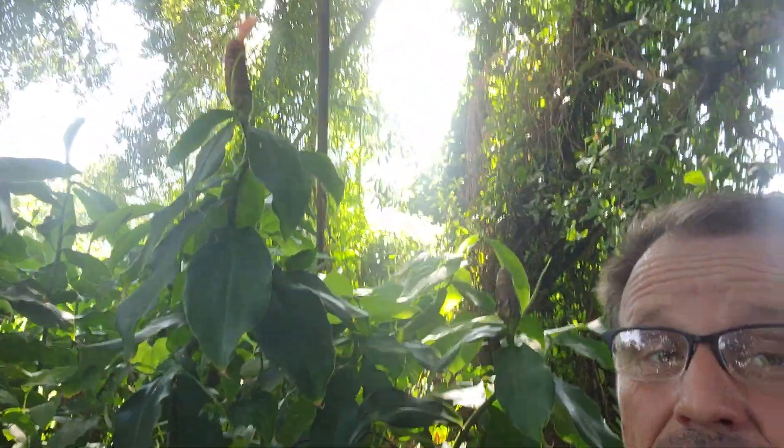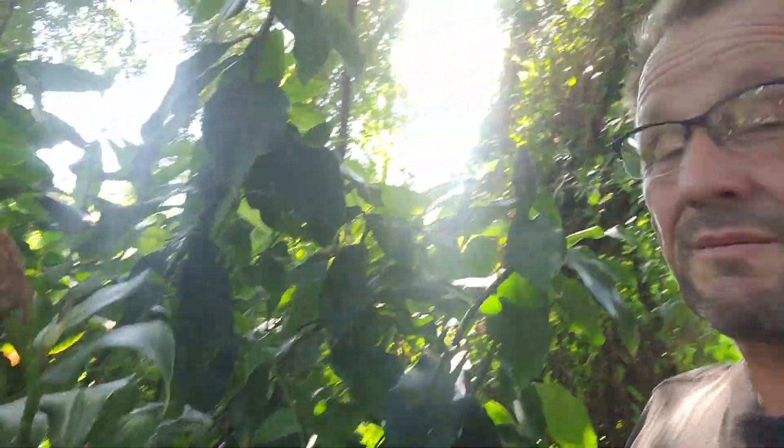Hey guys, happy Saturday, welcome back for another quick video. I'm in my backyard right now — I was just gathering up some stuff that I'm taking to the landfill and I noticed that my spiral ginger is blossoming. I've got a big patch of this that I planted by mistake. When we bought this property, the previous owner had all kinds of potted plants and I didn't know what this stuff was.